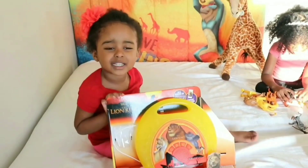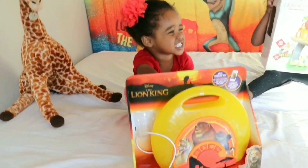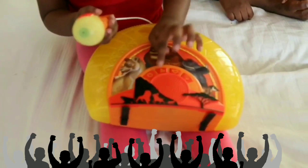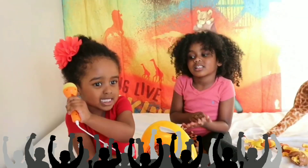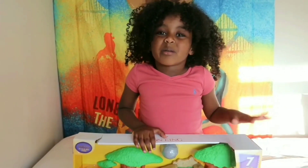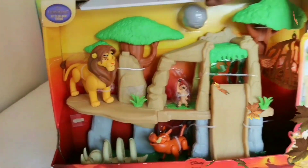Now let's open this guys! It's a Lion King Pumbaa! I have the Lion King Pride Land! That's a beautiful Pride Land. Okay, let's open it up!